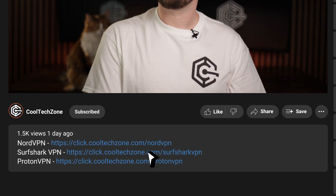Anyway, if you want my VPN recommendations, I will leave them in the description, together with their best current discounts. I'll talk a bit more about them later on too. But before that, let's look into some other browsers with built-in VPN options.